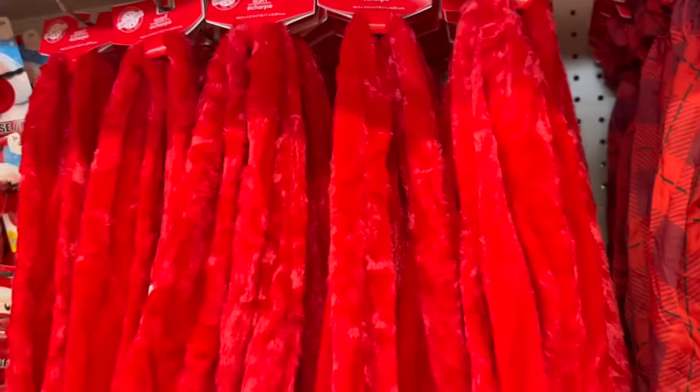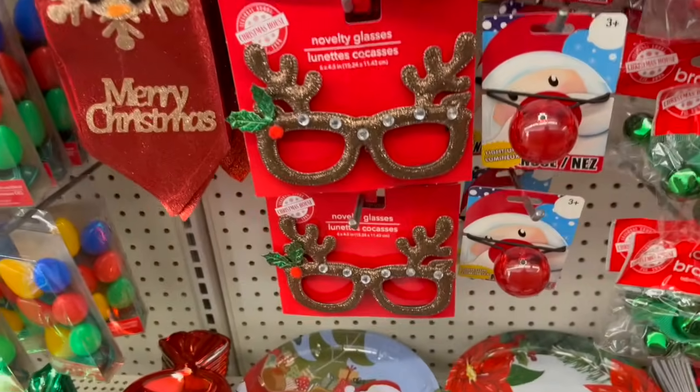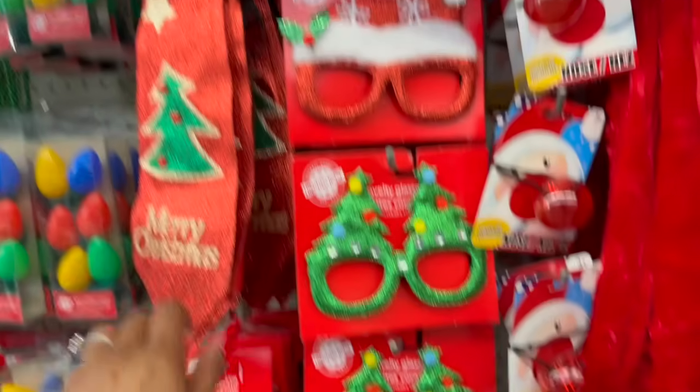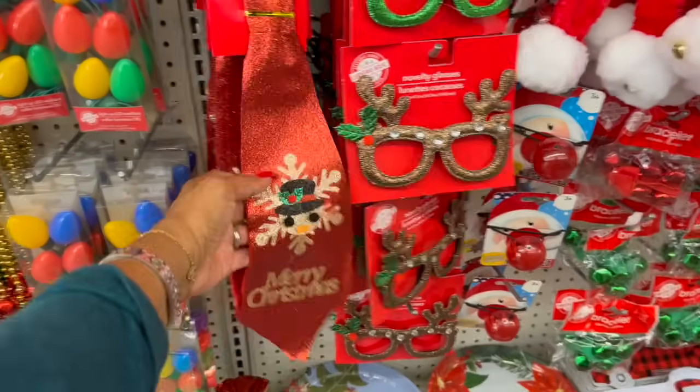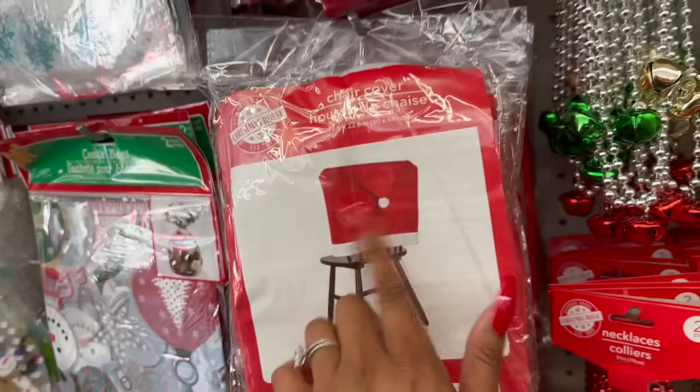They have a scarf with the Christmas tree, gnomes, a red one, a green one, and the elf scarf — I love that. They have bells bracelet in red and green, the Santa nose, novelty glasses, and a 'Merry Christmas' necktie — those are cute. They also have bell necklaces every year, and chair covers with Santa.